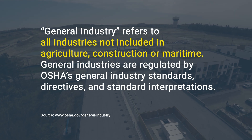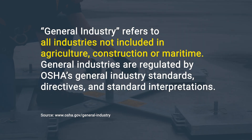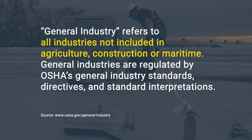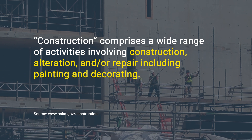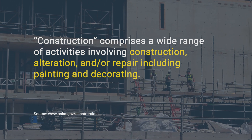General industry covers all situations where employees have to go do work, unless there's a more specific code under OSHA for the work that's being done, like for construction or maritime. Construction covers any situation for constructing, altering, or repairing, including painting or decorating.